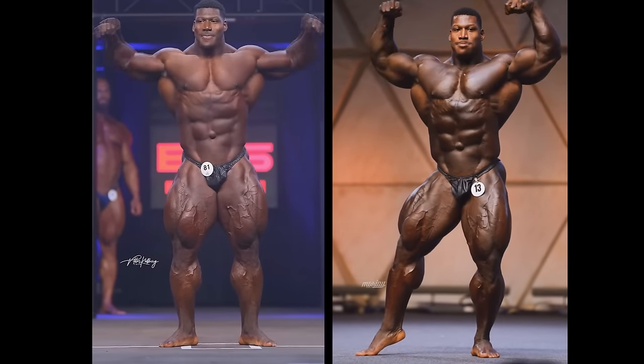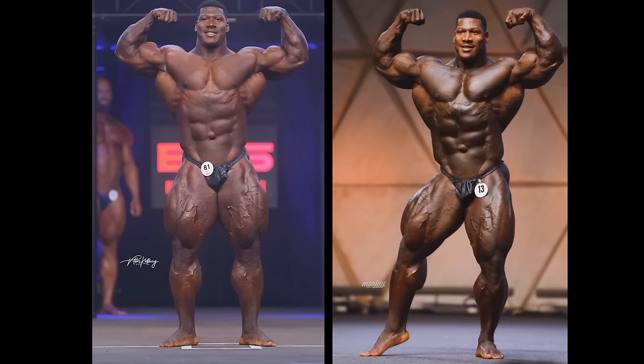Hey guys, Ivan here, and in today's video we're gonna do something really interesting. We're gonna compare Rubio Mascara from the Dubai Pro 2024 to his previous version, last year's version from the Prague Pro 2023, and we're gonna try to figure out how much progress did Nexzilla make, if any.